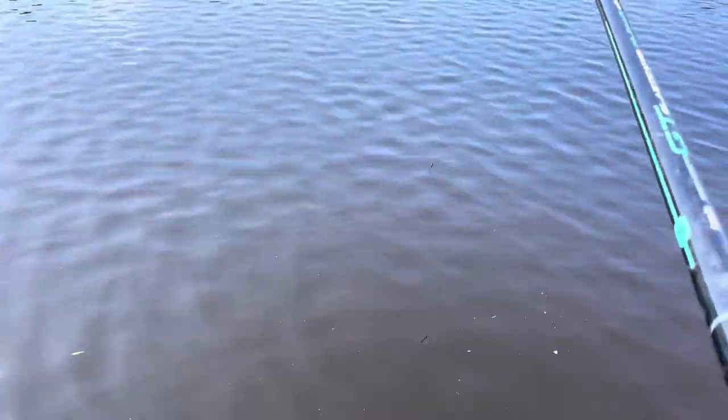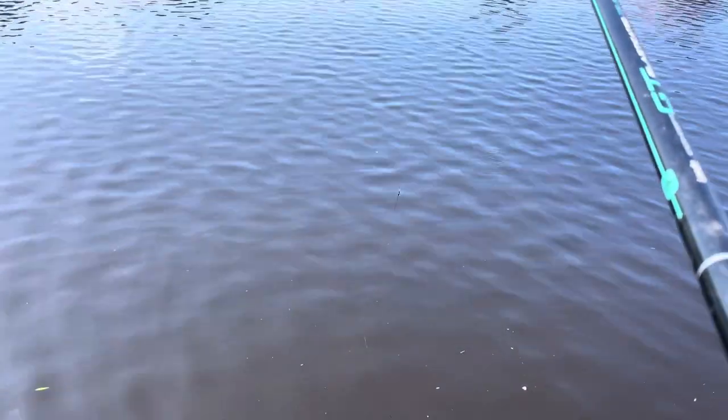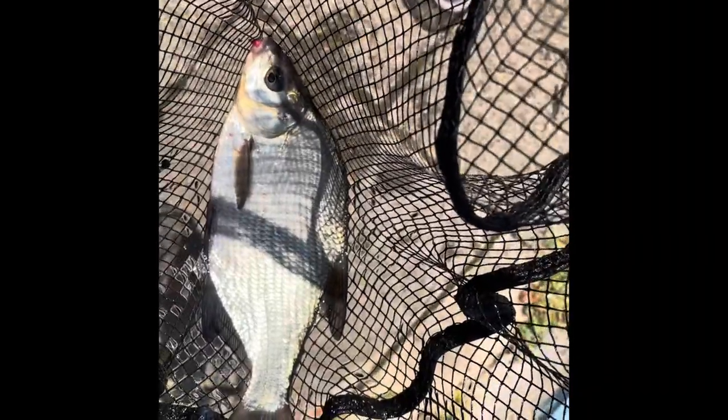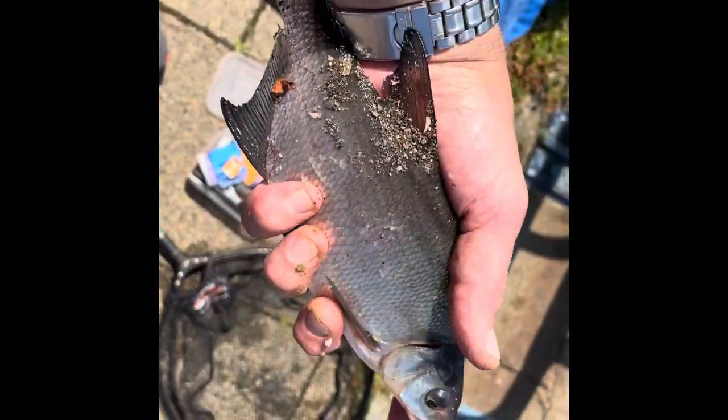And there we go — we have a bream by the looks of it. A bream. We'll get that off and back in. So is it a skimmer or a common that's still silver? I think it's a common, but I'll get it unhooked and back in. A nice little skimmer from Thornaby.